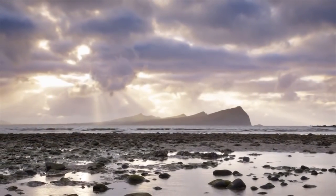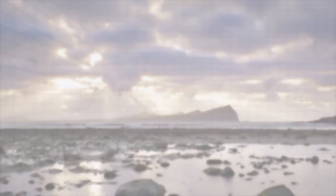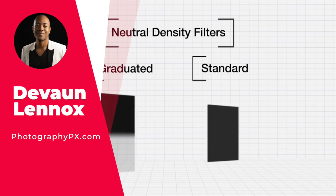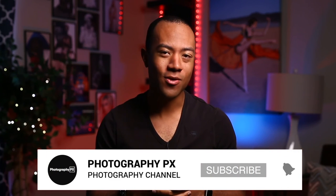So there you have it — that's our list of the best lens filters and their respective benefits and use cases. For more information, check out our website, photographypx.com. You can also look at the pinned comment in the description down below and I'll take you right to the full post. I've been your host, Devon Lennox. Thank you for watching today's video — I hope you found the contents insightful and it added value to you. If you're new here, please consider subscribing if you haven't done so already.